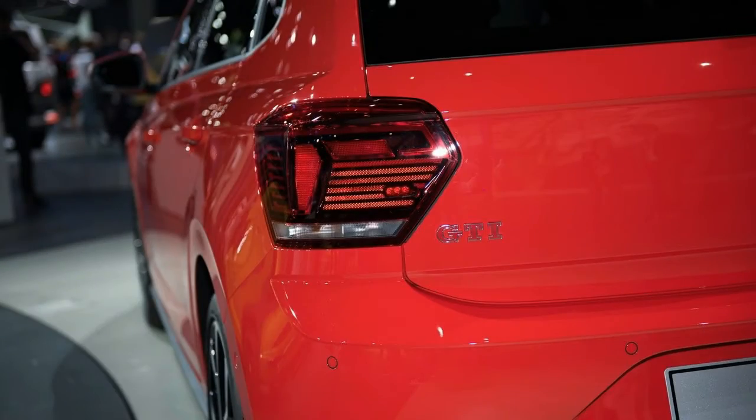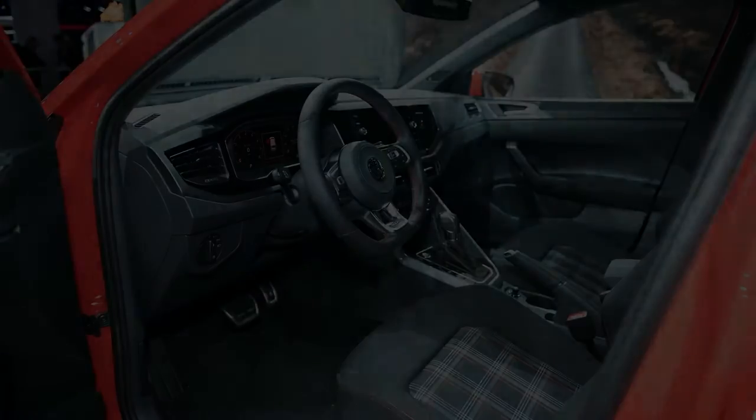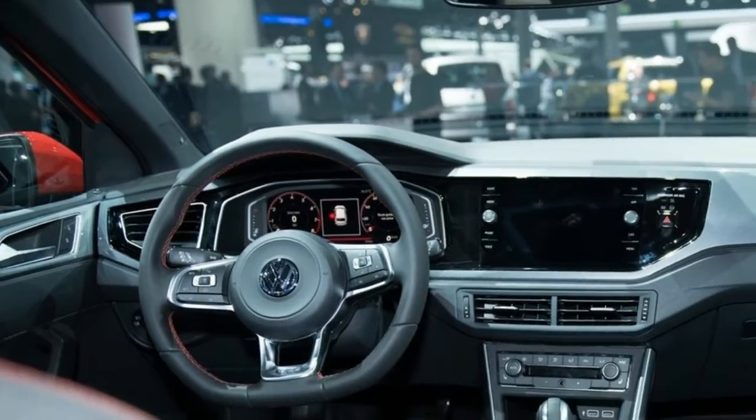The latest Polo GTI is based on the new sixth-generation subcompact, also unveiled in 2017. Built on a new platform, it uses a refreshed design language inspired by the latest Golf, along with an overhauled interior that moves the new Polo into a higher class, closer to the premium market.